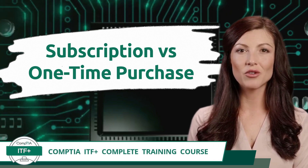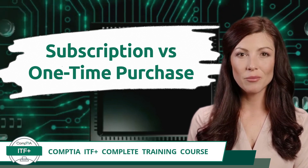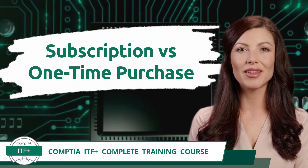CompTIA ITF+ Complete Training Course, Exam Objective 3.6: Compare and Contrast General Application Concepts and Uses.